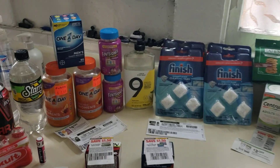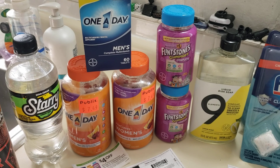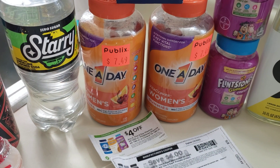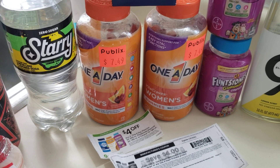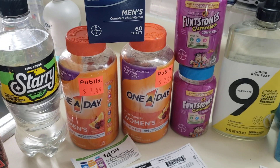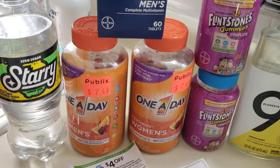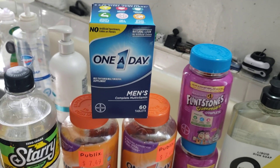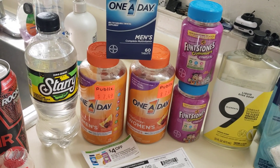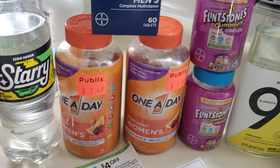Starting with the Flintstones gummies — regular price $7.99, so two of them is $15.98. I also found the One-A-Day multivitamin 180 count, regularly $14.99, so two of them is $29.98. I bought two of the One-A-Day at $7.49 each, which came to $14.98.